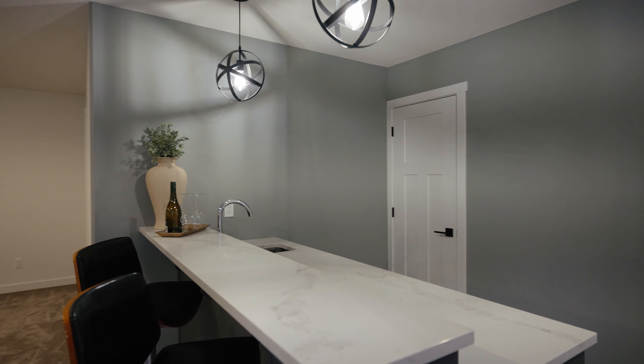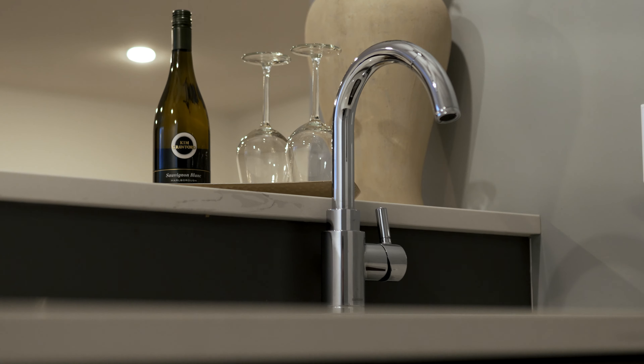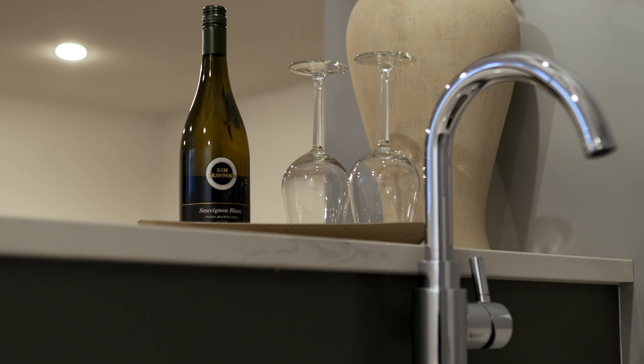Here is what I've been dying to show you guys. Could you just imagine hosting the next Super Bowl party right in this bar? I know whose house I'd want to go to for the next big game — the guy with the bar.